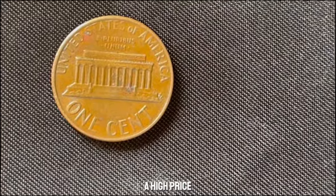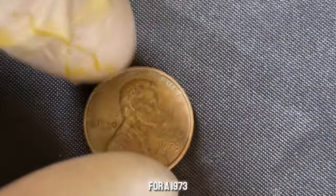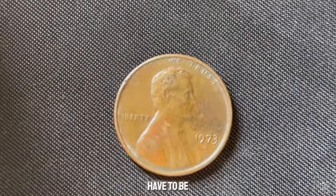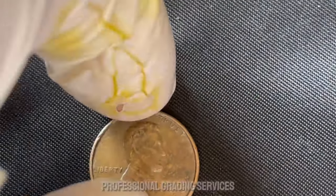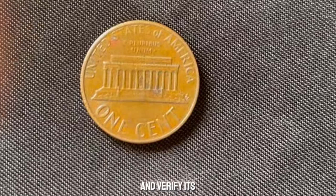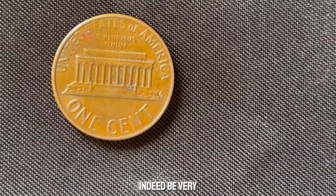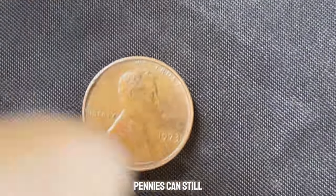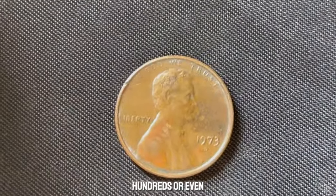To truly fetch a high price, a coin must be authenticated, graded, and possess rare qualities. For a 1973 penny to be worth a million dollars, it would need an extraordinary error or provenance, and it would have to be in near-perfect condition. Authentication and grading are crucial steps. Professional grading services like PCGS or NGC assess a coin's condition and verify its authenticity. A high-grade 1973 penny with a unique error could indeed be very valuable. While finding a million-dollar penny is unlikely, 1973-D pennies can still hold significant value — high-grade examples or those with minor errors might sell for hundreds or even thousands of dollars.